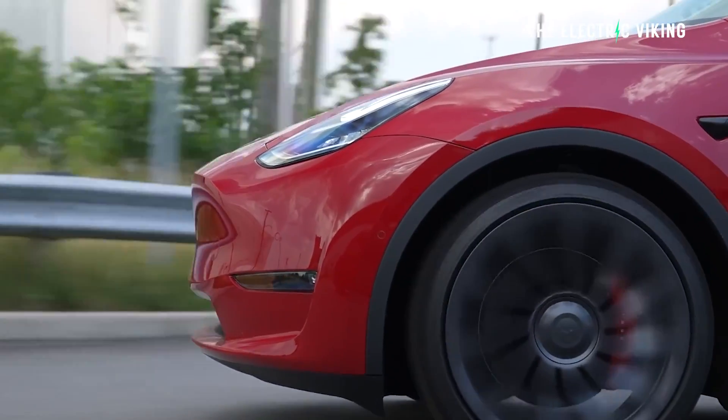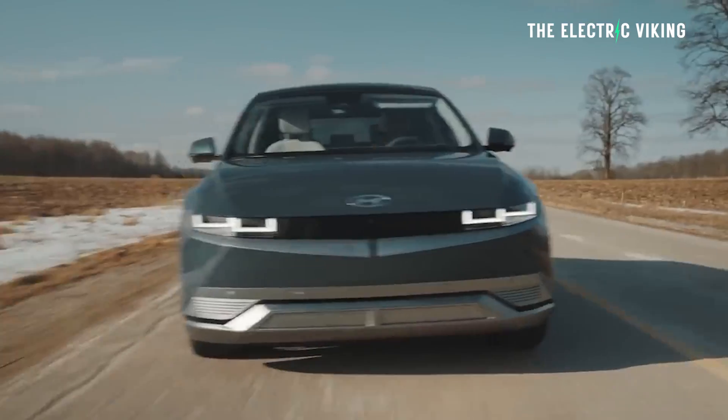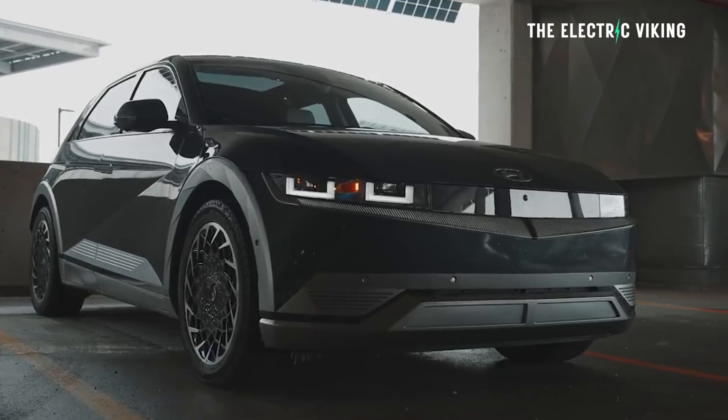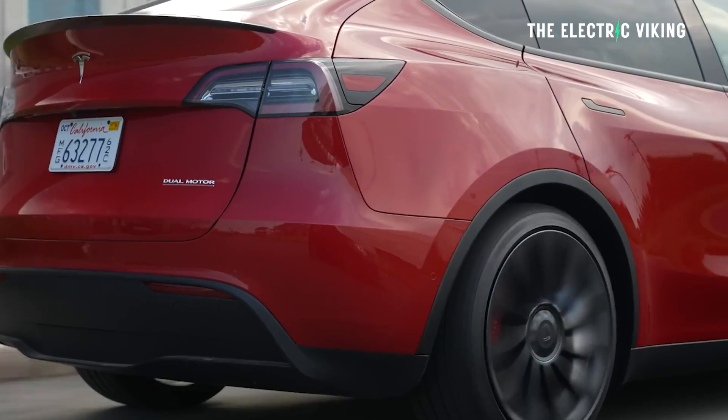To give you some context: the base model Tesla Model Y all-wheel drive version with 4680 cells and a structural battery pack has 280 miles of range, compared to the Ioniq 5's base model which has 256 miles. The Model Y is cheaper, so it's definitely worth considering right now. However, this new model will really compete not against the standard range Model Y but against the performance version of the Model Y — and clearly Hyundai want to one-up Tesla. Will they have a better car than the Model Y Performance?